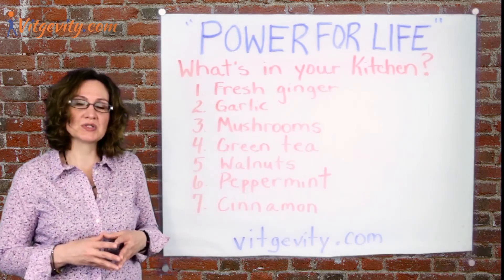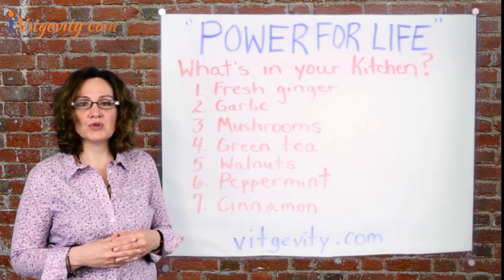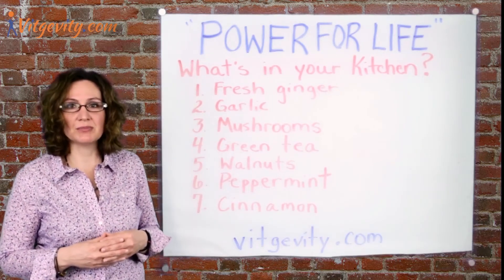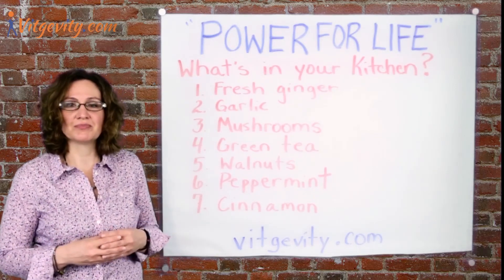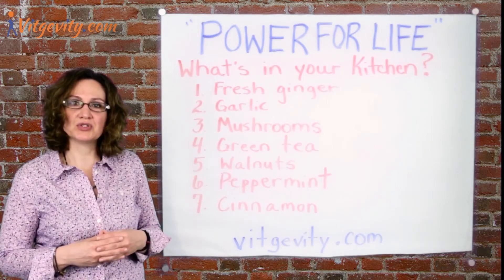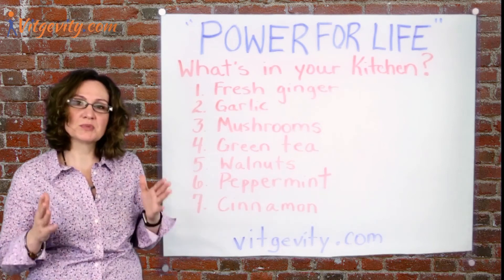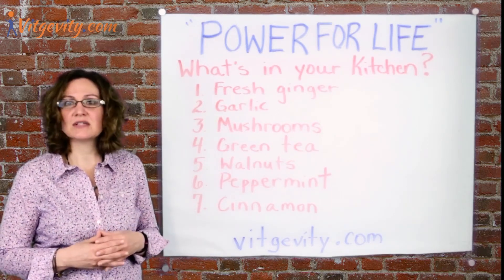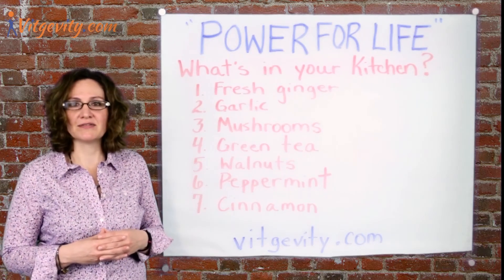Foods can be used to proactively protect your bodies and minds. When you combine a healthy diet with supplements, you'll be equipping your body to work as it was designed to do. Let us here at Vigevity.com help you start your journey toward living a full, rich life. Remember to always put your health first. Please like, share, and subscribe to continue your quest for the power of life. Thank you.